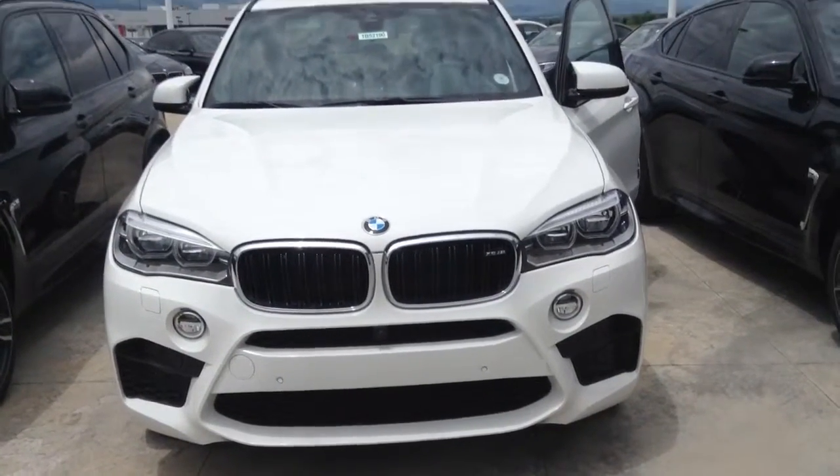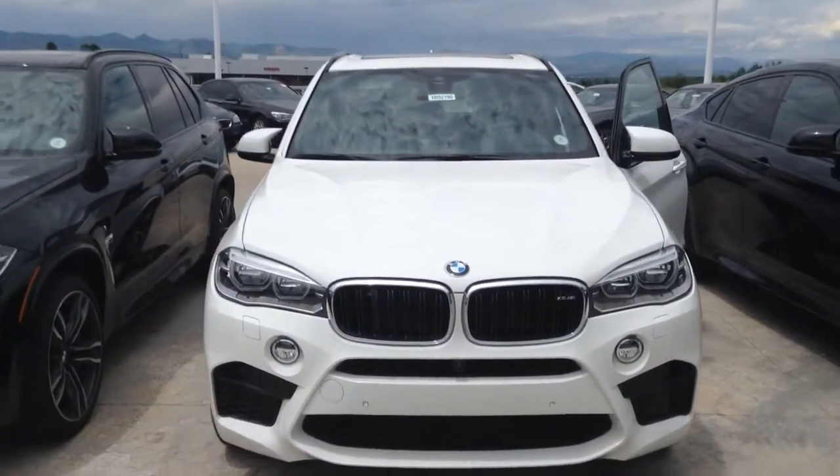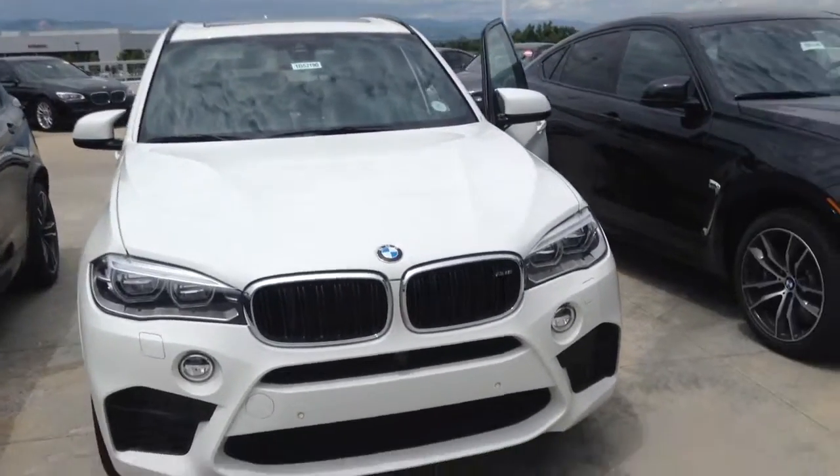Hi Keith, this is Drew down at Schaunt BMW. It's Tuesday. Just thought I'd check in with you, see if you're still interested in the X5M.